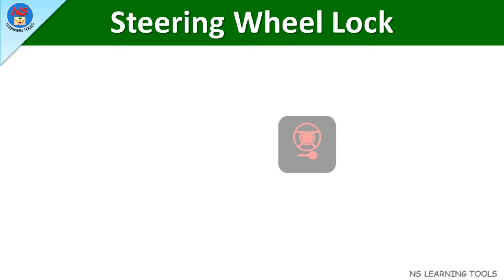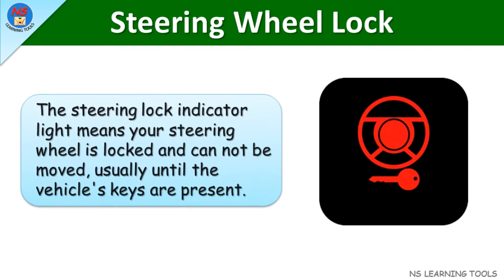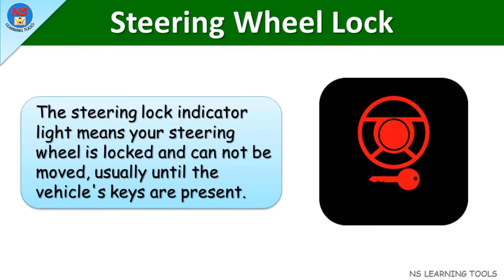Steering wheel lock. The steering lock indicator light means your steering wheel is locked and cannot be moved, usually until the vehicle's keys are present.